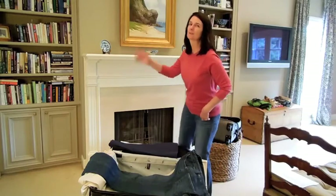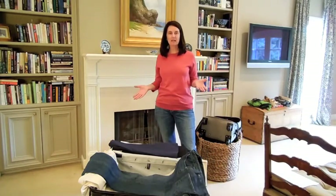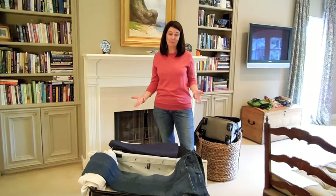Hey everybody, it's Priscilla again with Weekend in Paris. I've folded everything and I'm ready to pack. I'm ready to show you my packing system — or my method of doing it, for lack of a better term.